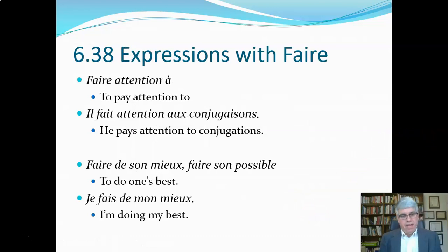Here are some expressions with faire. Since it's such a general verb, it's used in a lot of different expressions that you have to pay attention to. For example, faire attention à means 'to pay attention to.' Il fait attention aux conjugaisons — he pays attention to the conjugations, because he's a good student. He doesn't just fill them in with whatever he thinks; he looks at the conjugation and identifies it as third person singular present tense.